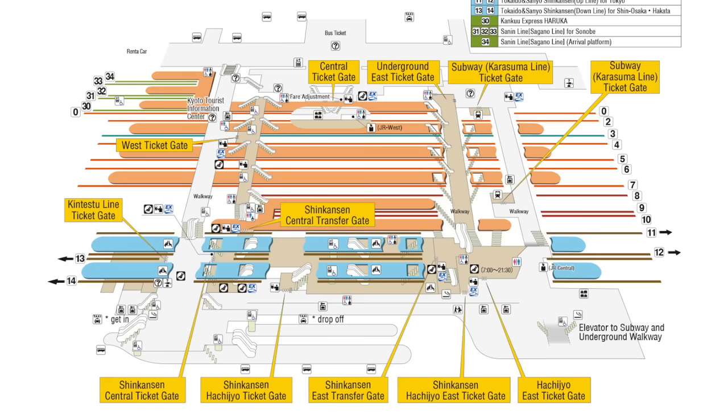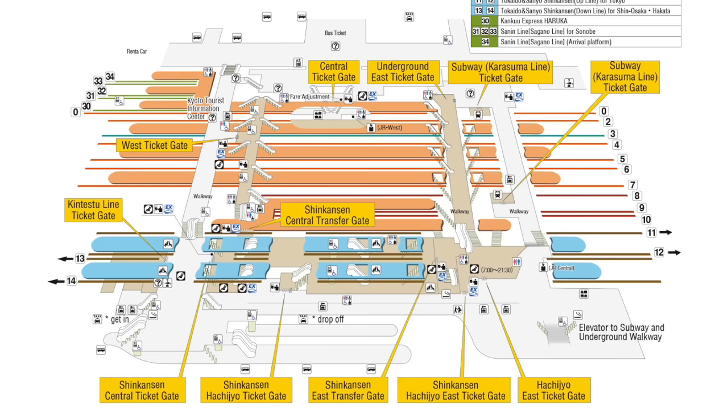On your return to Tokyo, if leaving from Kyoto the platforms will be 11 or 12. If leaving from Shin-Osaka Station it could be platforms 23 through 27. Timetables and station links are below — these will help you travel anywhere in Japan using the JR Pass.